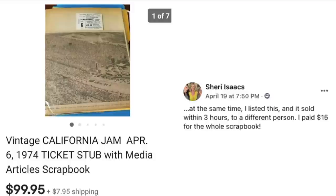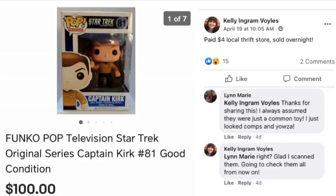Next is Kelly Voiles, who paid $4 at a local thrift store and it sold overnight — this is a Funko Pop television Star Trek Original Series Captain Kirk. Lynn Marie said she always assumed they were just a common toy, looked up comps, and said 'yowza!' Kelly answered she's glad she scanned them and will check them all from now on. I've come across a few Funko Pop items but the ones I found were only worth about $10 with a $5 thrift store price, so it really depends on which one it is — look those up when you find them.